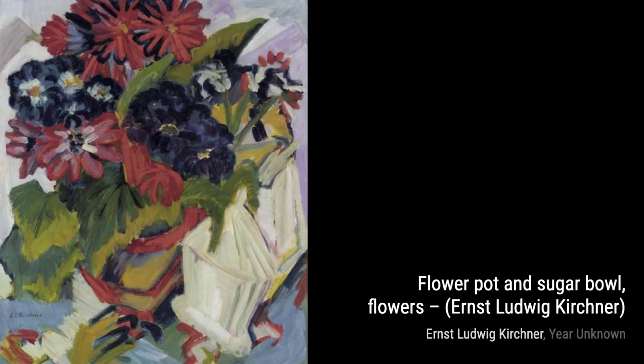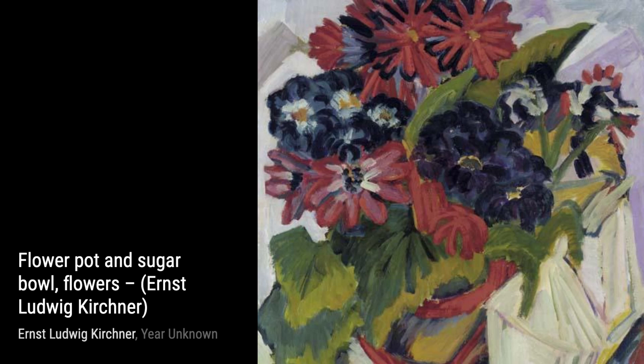Moving on to Ward dem Milken, Kirchner transports us to a rural setting, depicting a woman milking a cow. The painting exudes a sense of tranquility and connection to nature.